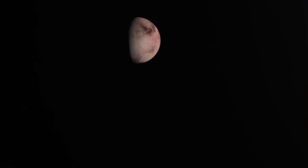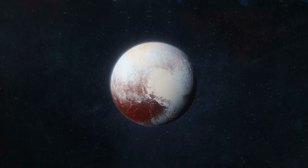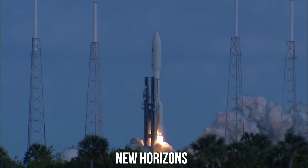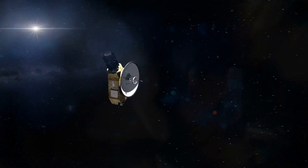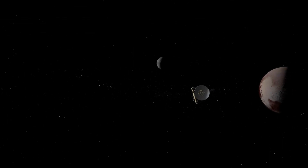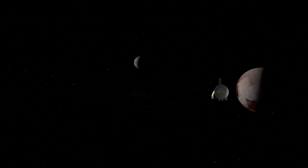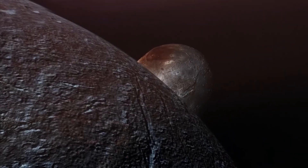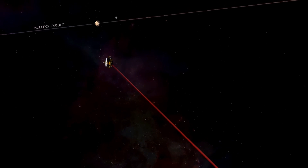Pluto was the last planet to be discovered in our solar system. However, in 2006, the International Astronomical Union (IAU) downgraded the status of Pluto to that of a dwarf planet. And the same year, NASA's team launched New Horizons into space to explore celestial bodies beyond our solar system. Before New Horizons' fascinating discoveries, the best images of Pluto revealed only a fuzzy blob of reflected light. So in 2015, after covering 3 billion miles in 9 years of travel, New Horizons finally reached near Pluto.